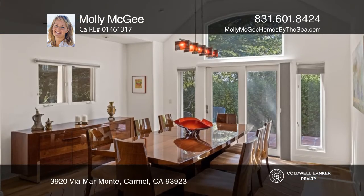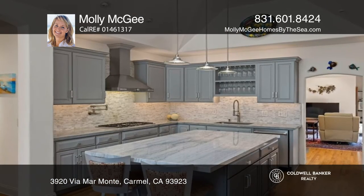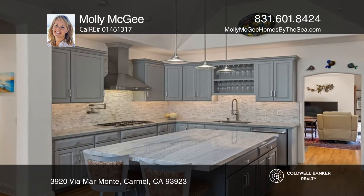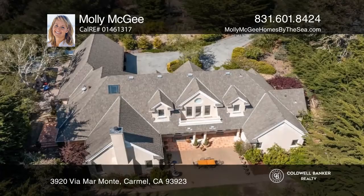Enjoy six spacious bedrooms including two suites, one on each level, four baths and a large chef's kitchen. The home is stunning with open rooms, soaring ceilings, big windows and lots of light.